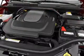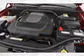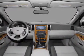Keyless entry, power door locks, power windows, cruise control, an AM-FM stereo with a CD player, a satellite radio, power mirrors.